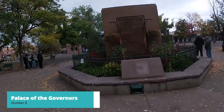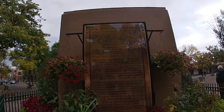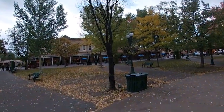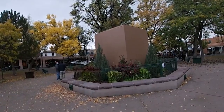At number 8, we have the Palace of the Governors. As the oldest continuously occupied public building in the United States, this historic landmark provides a fascinating glimpse into Santa Fe's past. Take a guided tour and learn about the building's history, including its role as the seat of government and its significance in the region's cultural heritage.